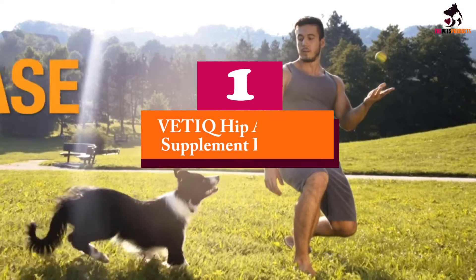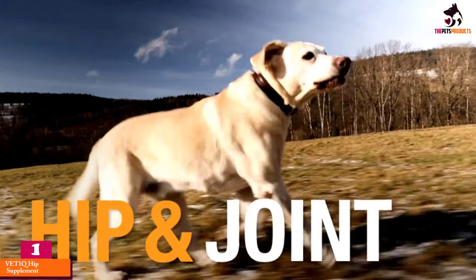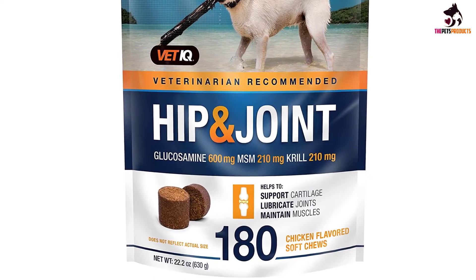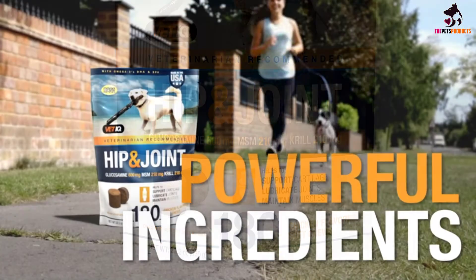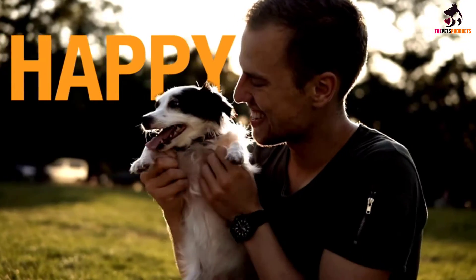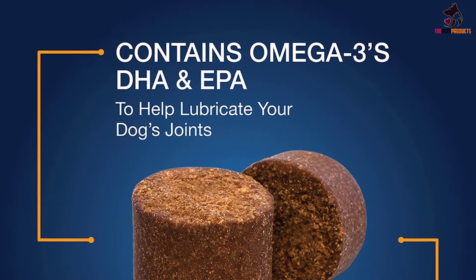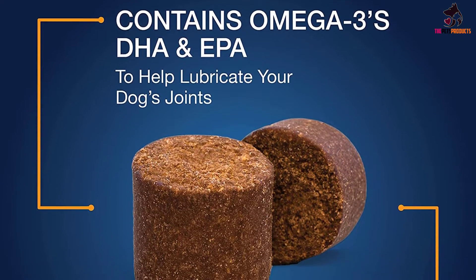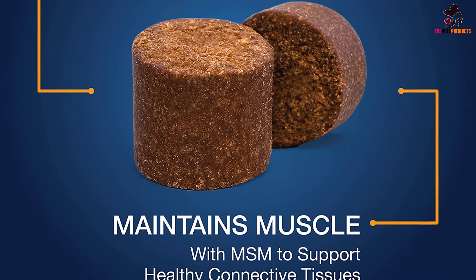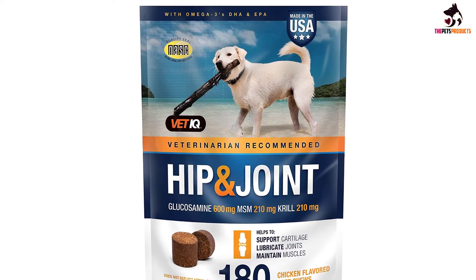And finally at number 1, we have the Vet IQ Hip and Joint Supplement for Dogs. With a triple action formula that targets cartilage, joints, and muscles, Vet IQ's Hip and Joint Chewable Supplement is sure to address dog hip and joint pain. Healthy cartilage is a must-have for all dogs, whether they are large breed or small. Using omega fatty acids, glucosamine, MSM, and krill, these soft chews promote complete joint health and can help your pup produce healthy cartilage. Increase the mobility of your dog with these veterinarian-recommended supplements.